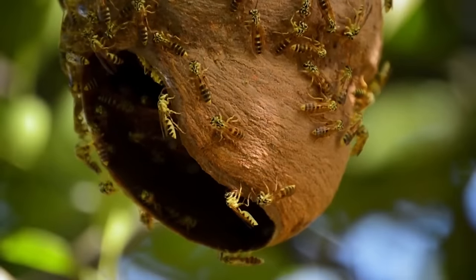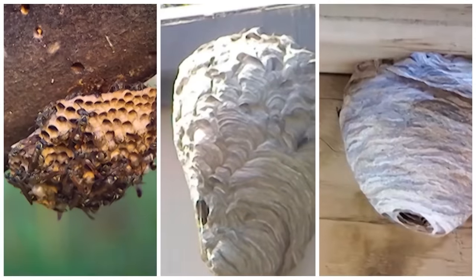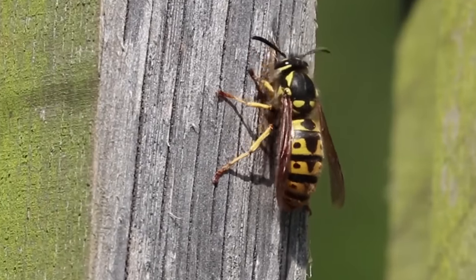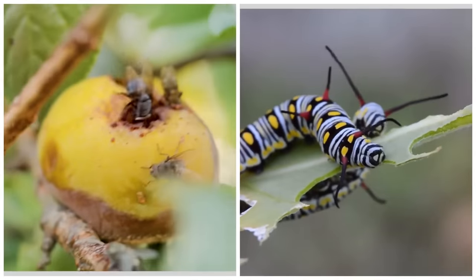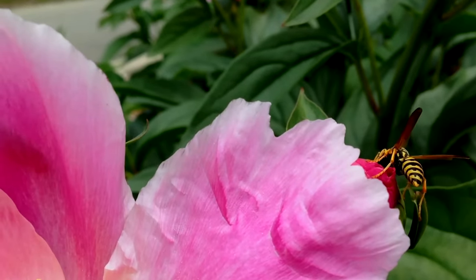Wasp nests can vary in size and can be found in a variety of locations, including trees, attics, and eaves. However, this particular nest stood out due to its sheer magnitude. Wasps can be aggressive and their stings can be painful. If you come across a wasp nest in your home, it's best to seek professional pest control assistance for safe removal. That said, wasps are beneficial insects as they help control other pests such as flies and caterpillars — mainly by feeding them to their young. When their nests are located near human activity, they can pose a threat and should be dealt with carefully.